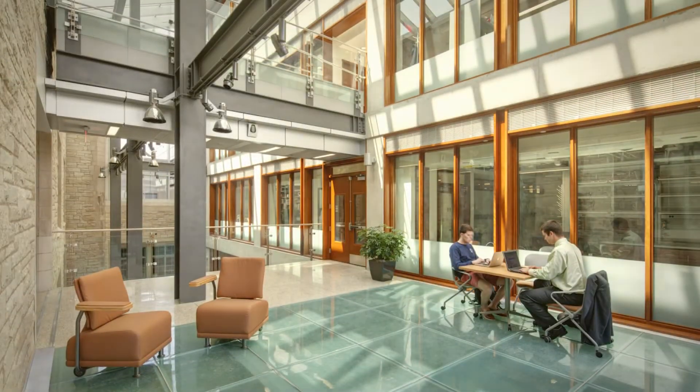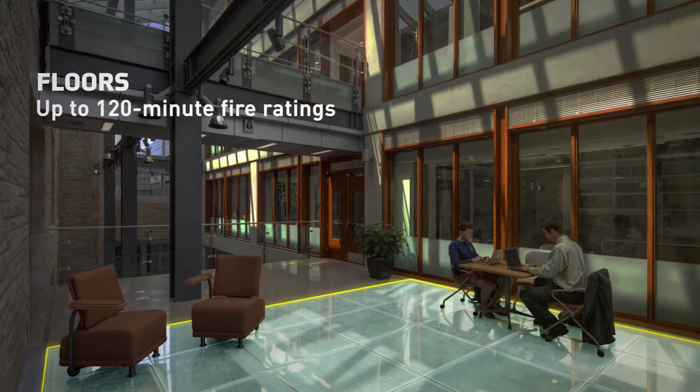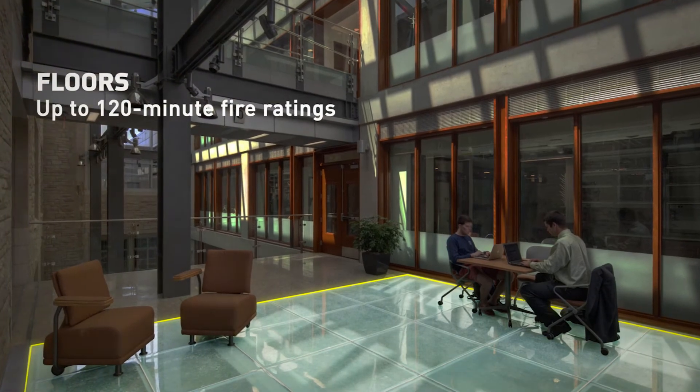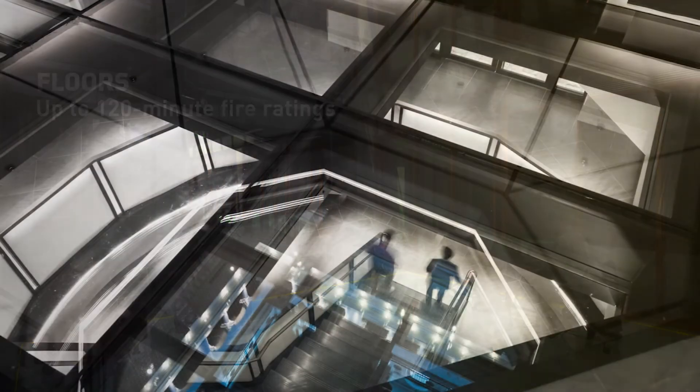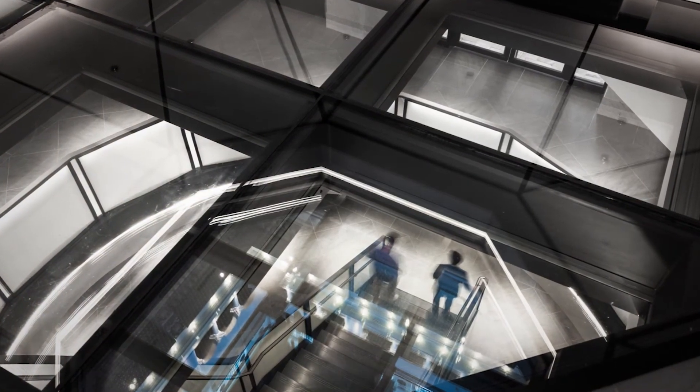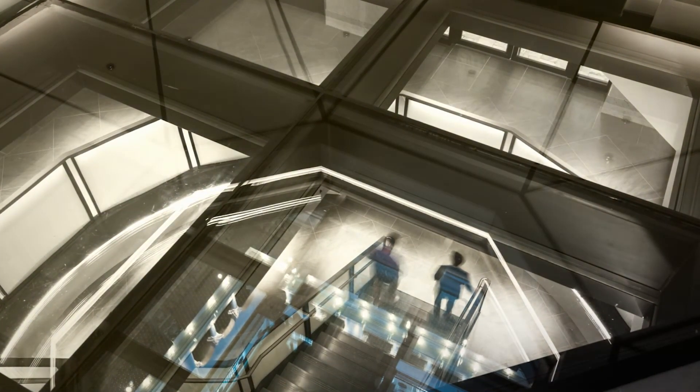Design professionals can now select fire resistive rated glass floor systems like TGP's Fire Frames clear floor system for horizontal fire separation. These multi-functional systems can support demanding loads, transfer light, and defend against the spread of fire.